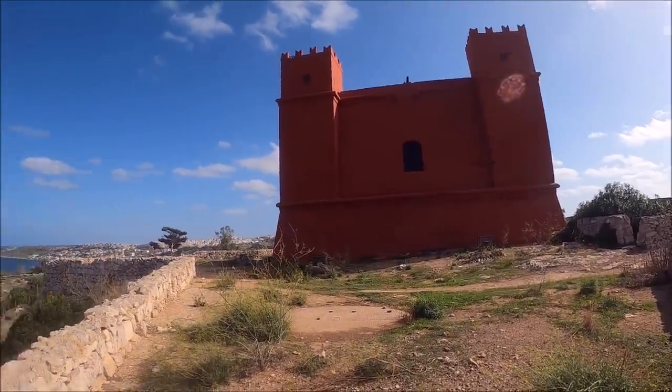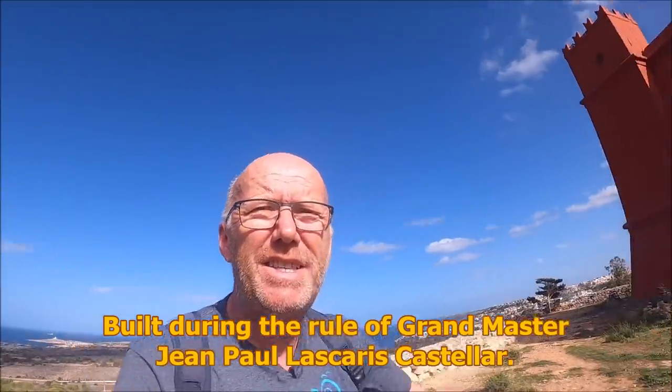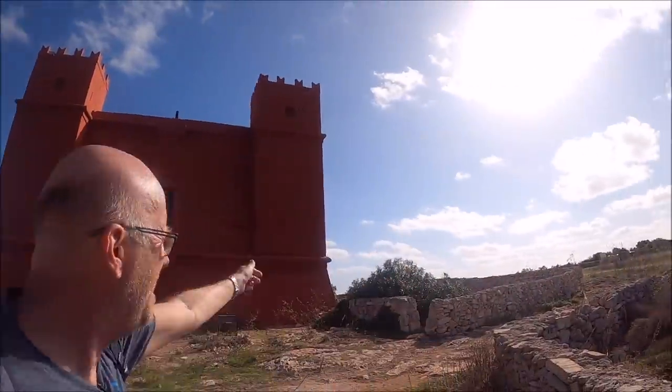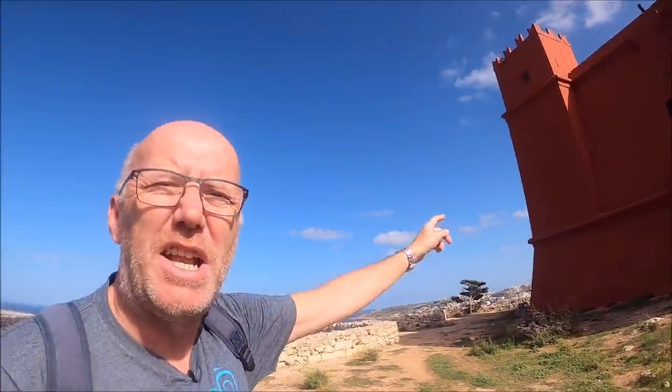There it is guys, the Red Tower, Torri Ħamra, St. Adhikas Tower, the Red Tower, 1649 — built by the Knights to protect this area. There are many towers, but this is the biggest one here. There's a lovely view from the top, we're going to go and have a look.